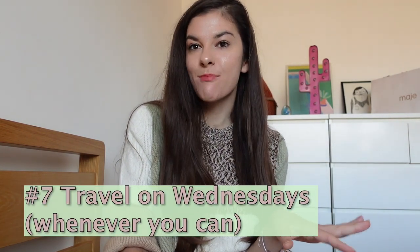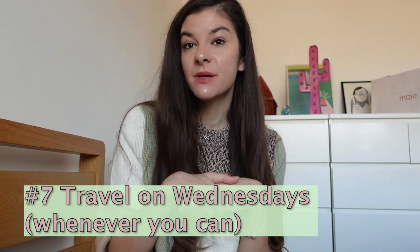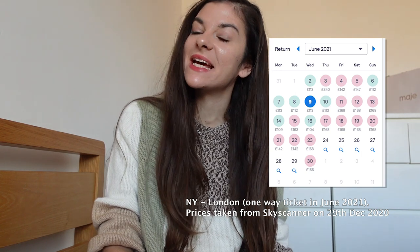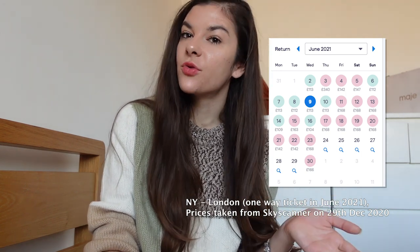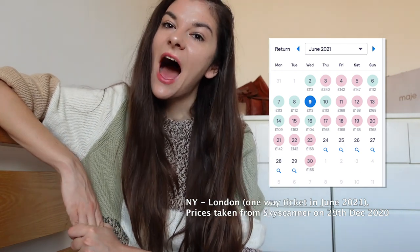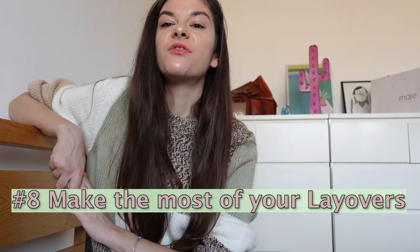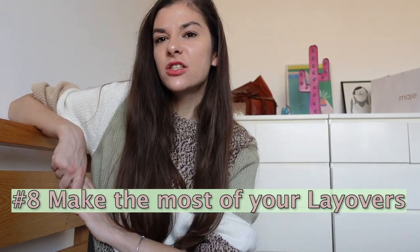My next tip is to always travel on Wednesdays — don't ask me why, but when you go to Skyscanner you'll realize that the cheapest prices are on Wednesdays. If you have the flexibility to do it, definitely do, because flights usually cost about half of what they do during the weekend.